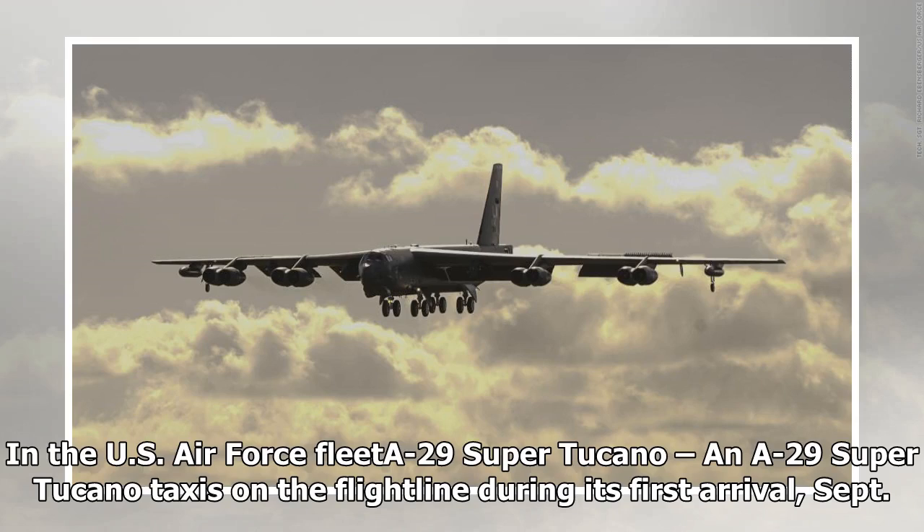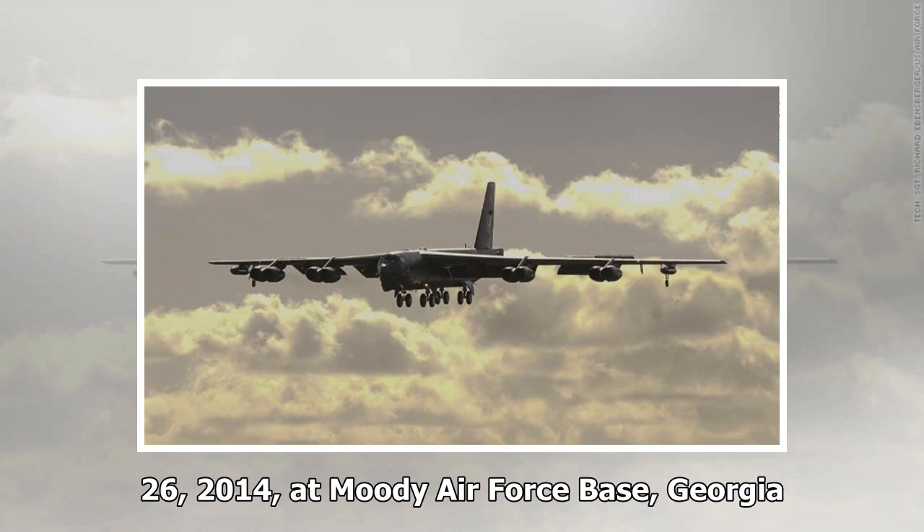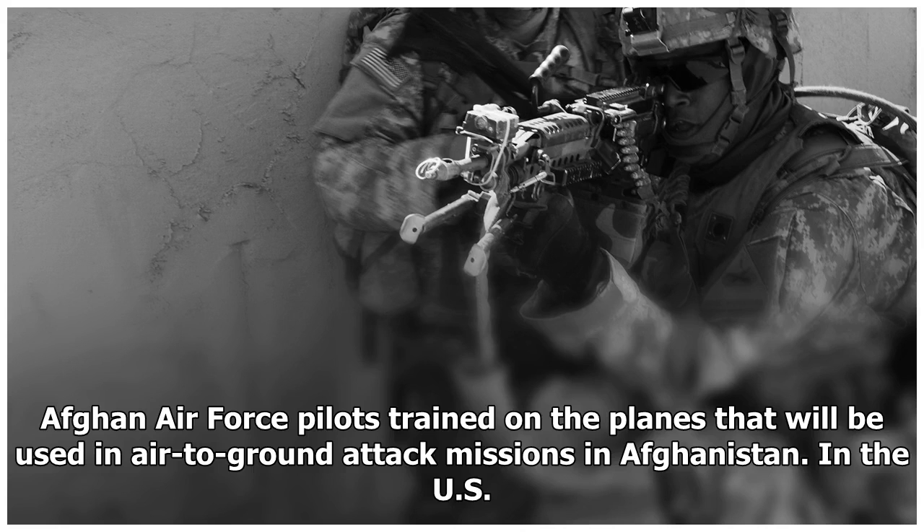The US Air Force A-29 Super Tucano taxis on the flight line during its first arrival, September 26, 2014, at Moody Air Force Base, Georgia. Afghan Air Force pilots trained on the planes, which will be used in air-to-ground attack missions in Afghanistan.